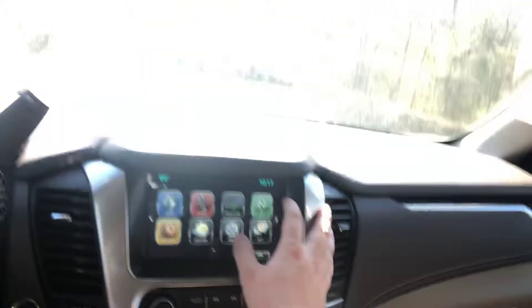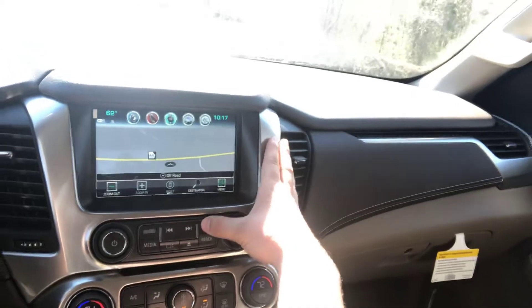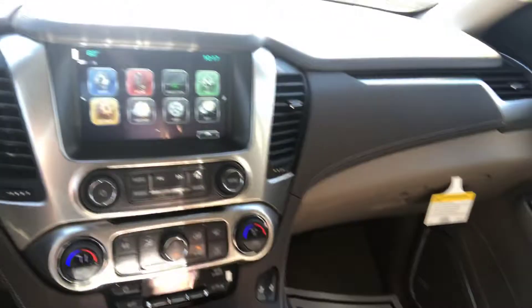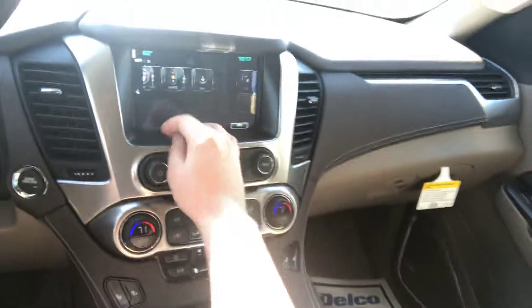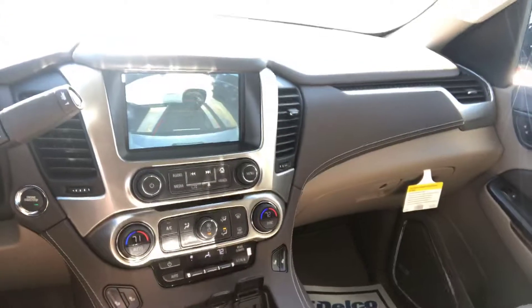It does have the updated infotainment system with navigation as well as Apple CarPlay and Android Auto — a brand new feature on these Suburbans that they didn't have on your 2016. There are a lot of different apps you can get for it, and there's a Wi-Fi hotspot so you can hook your Wi-Fi up to it. You can see the improved backup camera working with those parking sensors and guidelines, which is definitely a big help when fitting this thing into tight spots.